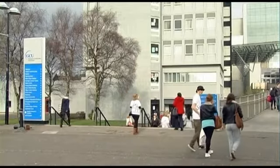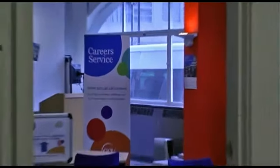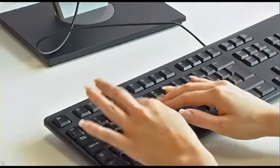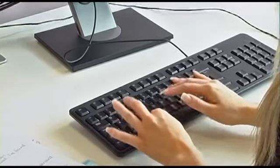Nicola entered her class in third year after finishing a course at college. Since then she has used the career service at GCU and thinks that placements and work experience are vital to have on a CV. She says that the placement has enhanced her employability skills considerably and the career service were there to offer helpful advice through the whole process.